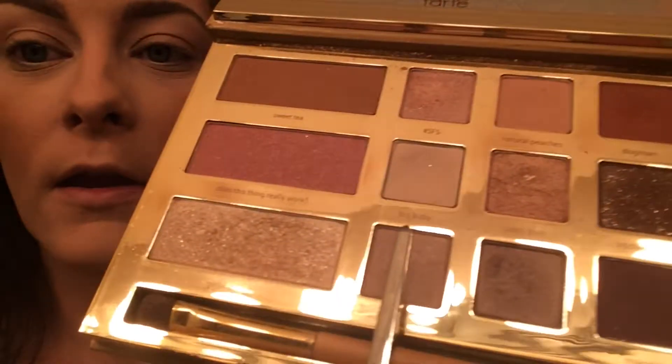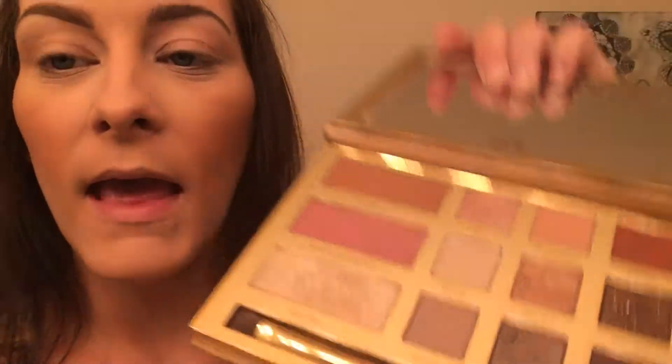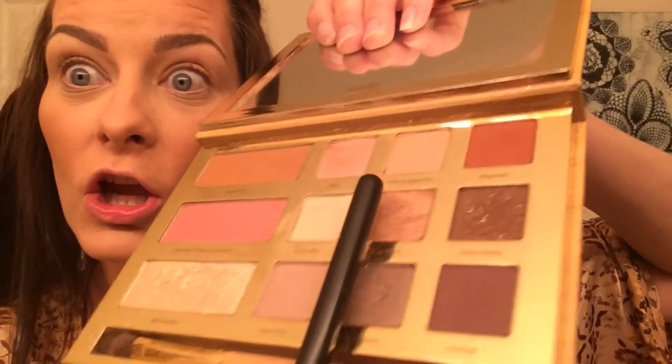All right, so the first color going in with is Big Baby. Going in with the Carity blending brush and I'm going to go in for my transition color, Natural Peaches.